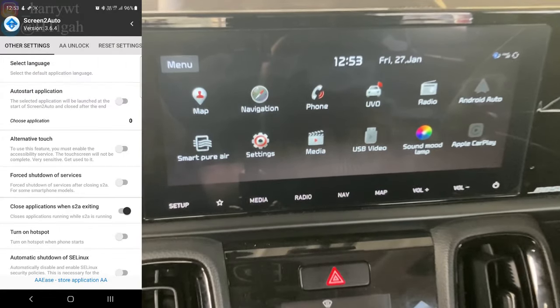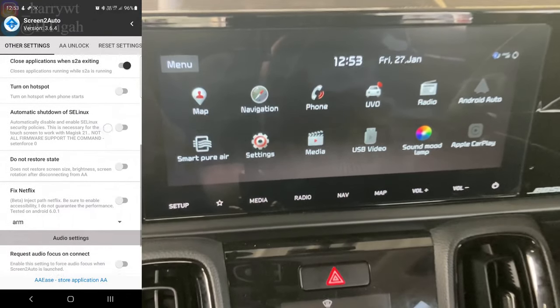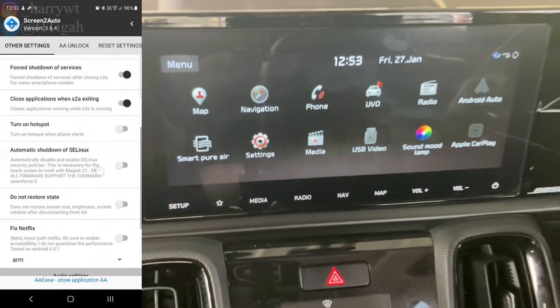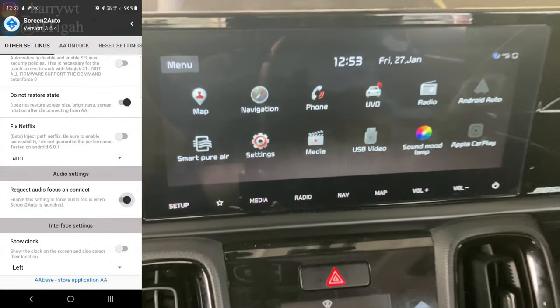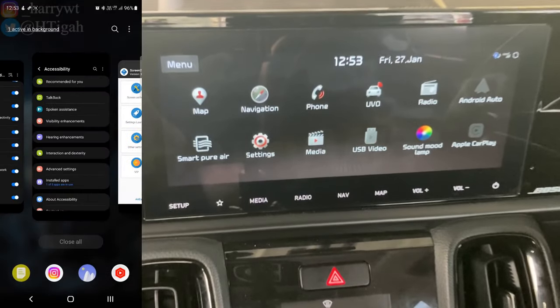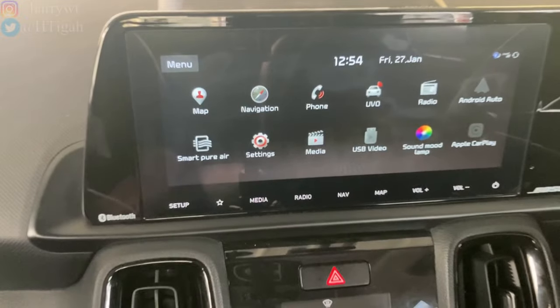Go back and click on Other Settings. Enable the option Auto Start Application. Enable the option Alternative Touch — for now leave the option underneath it as it is, which is currently set to Profile 1. Enable the option Forced Shutdown of Services. Enable the option Do Not Restore State. Enable the option Request Audio Focus on Connect. There are no more settings to be changed — you can close the Screen2Auto app now.